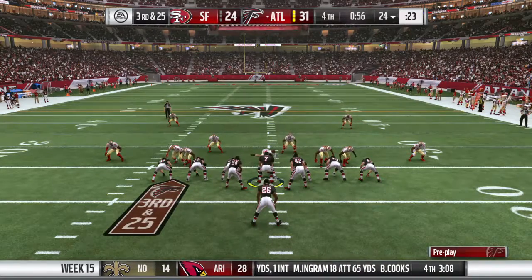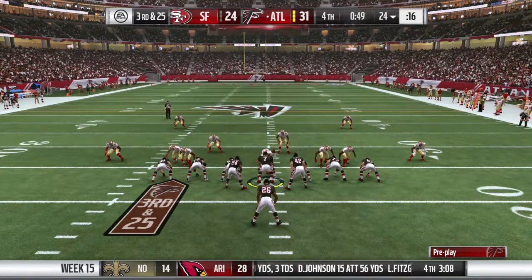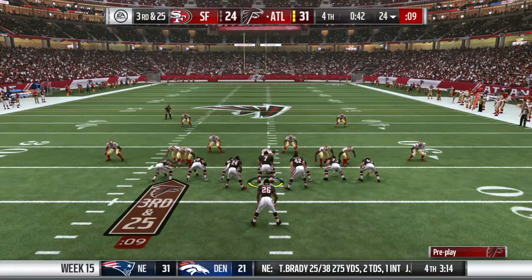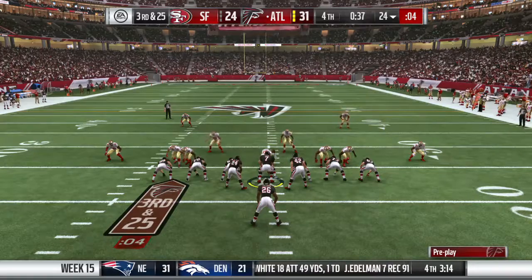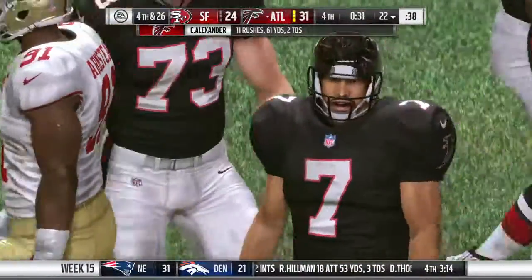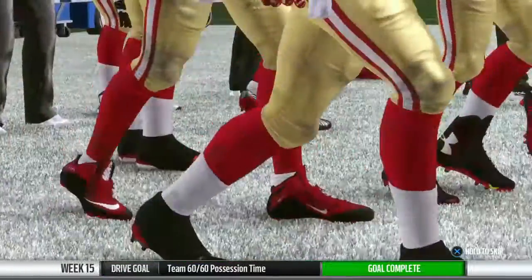Defense wins championships, baby! One final kneel down here, and that should just about do it. A lot of scoring.